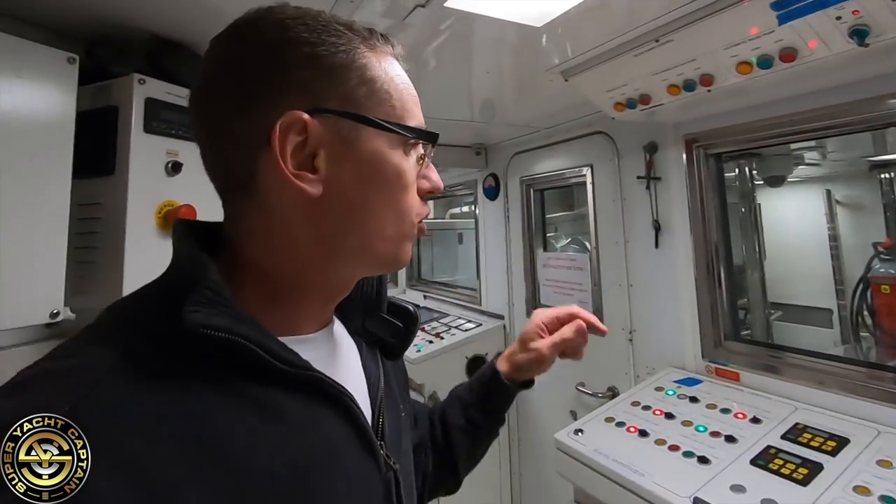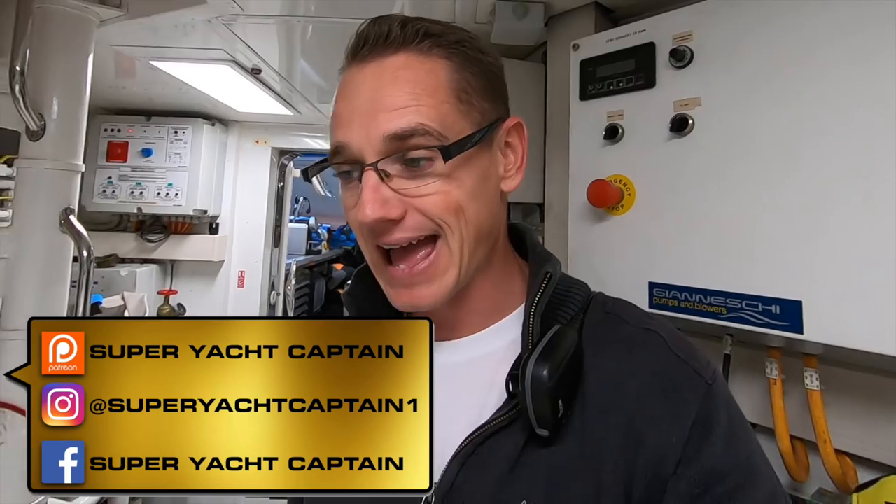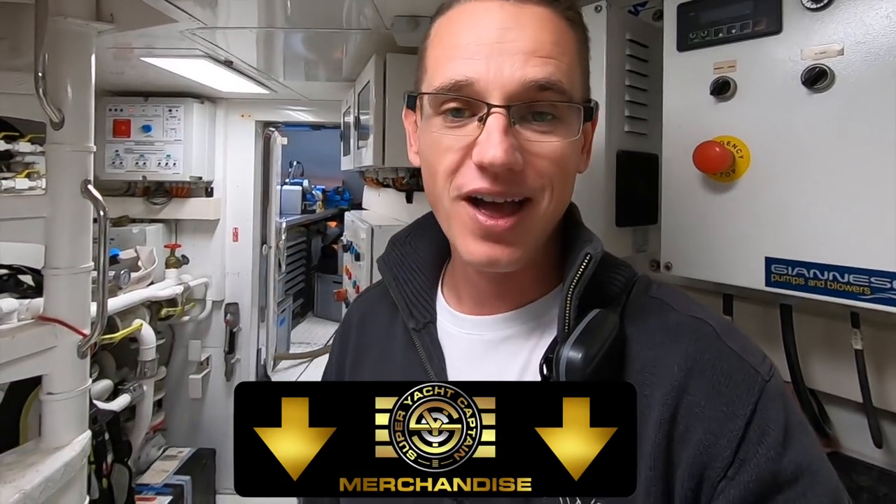In the next episode we'll be continuing with a tour of the engine room itself — I'll be showing you the main engines, the water makers, the generators, all the pumps, and the stabilizer power packs. I hope you enjoyed this video. If you're new to the channel please consider subscribing, give it a thumbs up if you liked it, and check out the super yacht captain merchandise on the merch shelf below. I look forward to seeing you all in the next video.